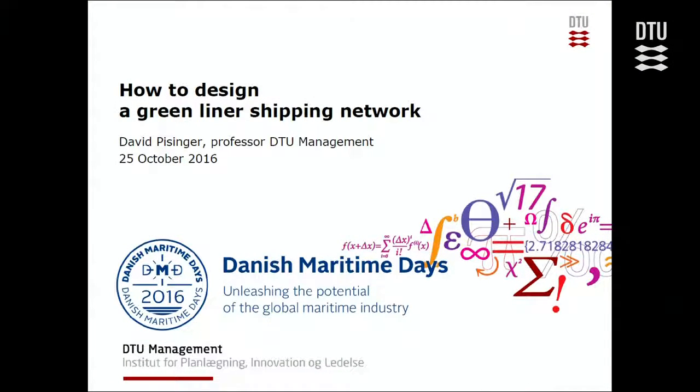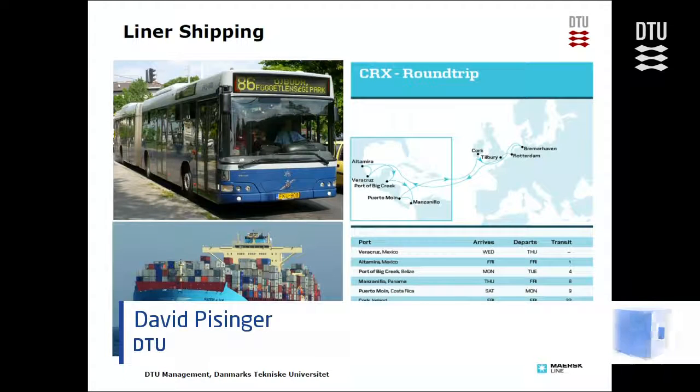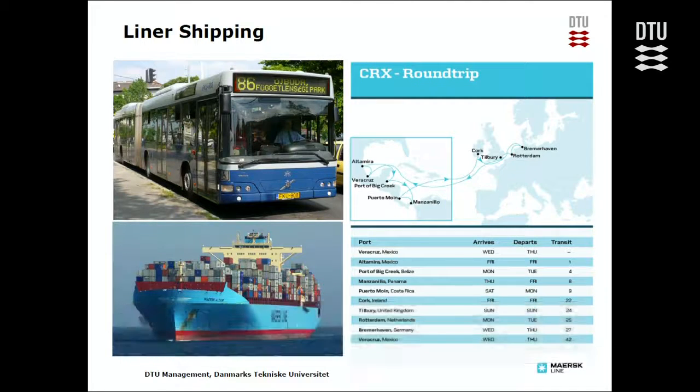This talk is about how to design a green liner shipping network. For those not familiar with liner shipping, liner ships are like buses of the sea — they operate according to a time schedule on a predefined route.